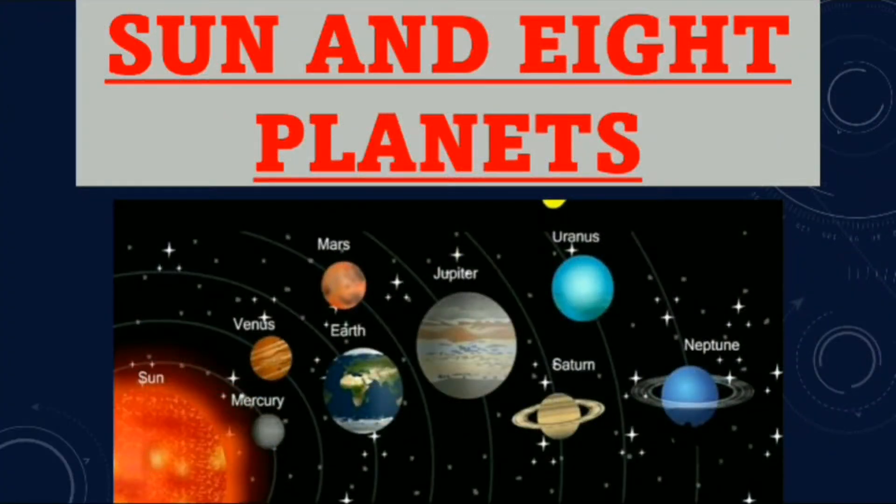Hi friends, I am Radhika and welcome to my YouTube channel. Today's topic is the sun and eight planets.